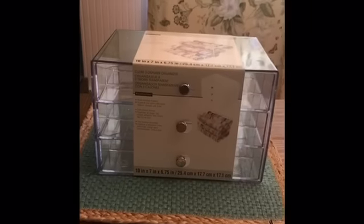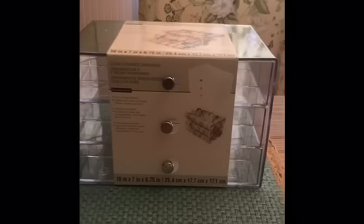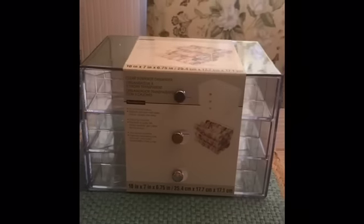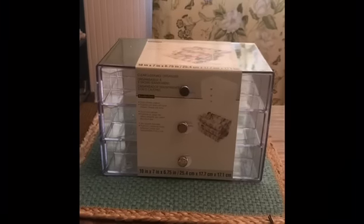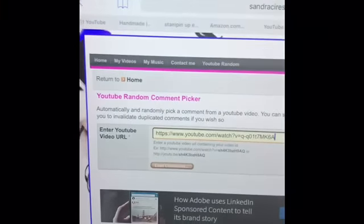Hey crafters, it's Janet with Crafting It Up in Creations, coming at you today with the winner of the drawing for this three-drawer organizer from Michaels. It can hold washi tape, ribbons, threads, and you can even put markers in it. The smaller ink cubes could go in this as well.